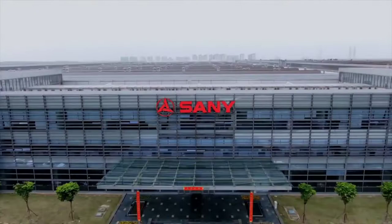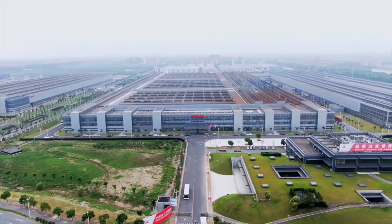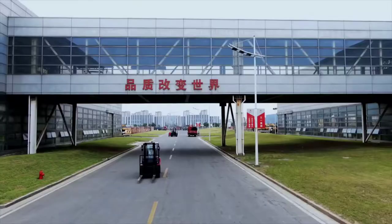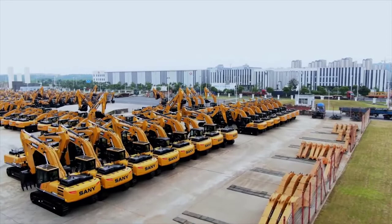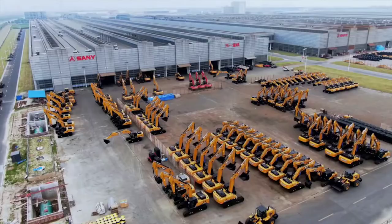Built from scratch in the greater Shanghai industry zone at a cost of half a billion euros, Sani, the Chinese market leader, manufactures new high-tech excavators here — up to 40,000 each year at full production. The goal: to dominate the global market.